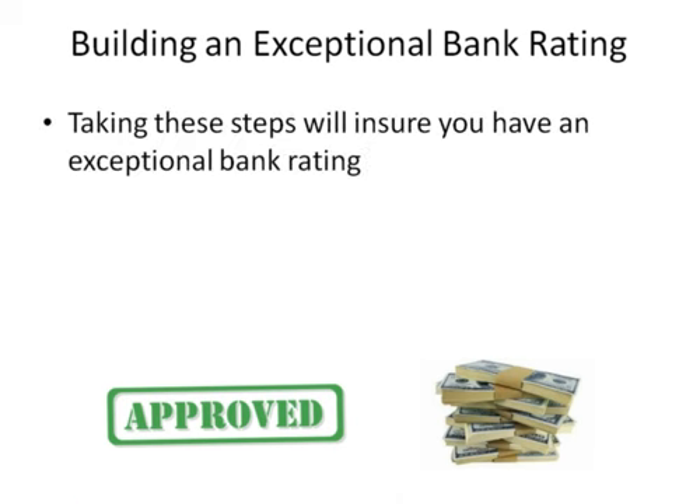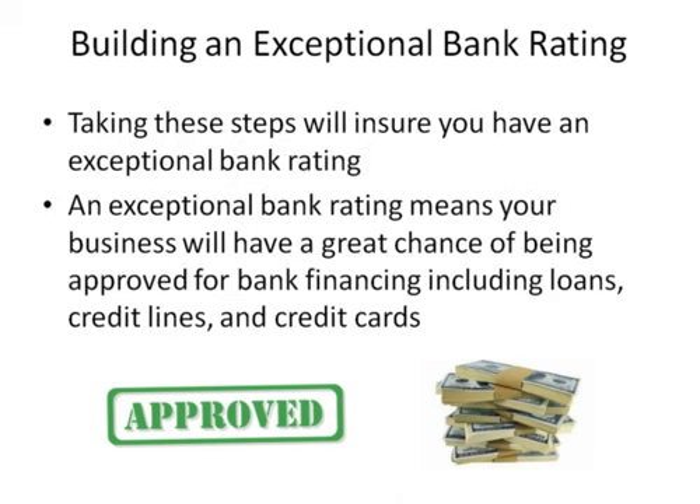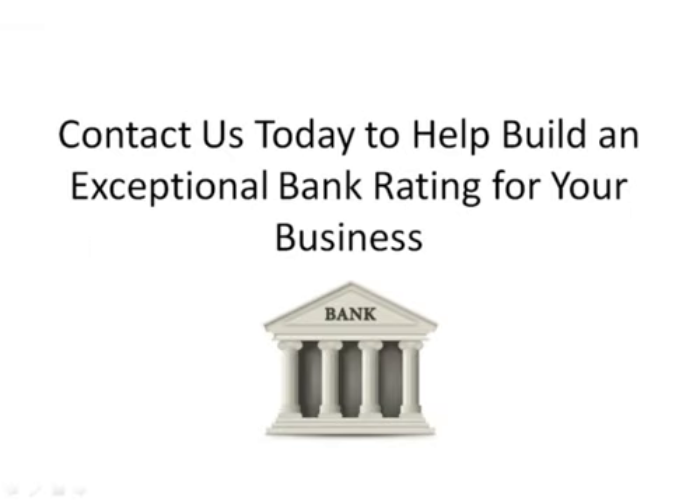Taking these steps will ensure you have an exceptional bank rating. An exceptional bank rating means your business will have a great chance of being approved for bank financing, including loans, credit lines, and credit cards. Contact us today to help build an exceptional bank rating for your business.